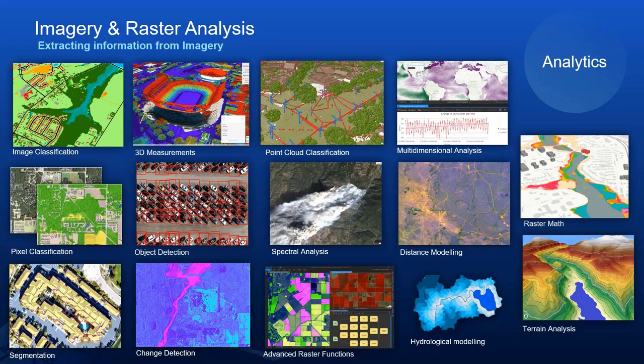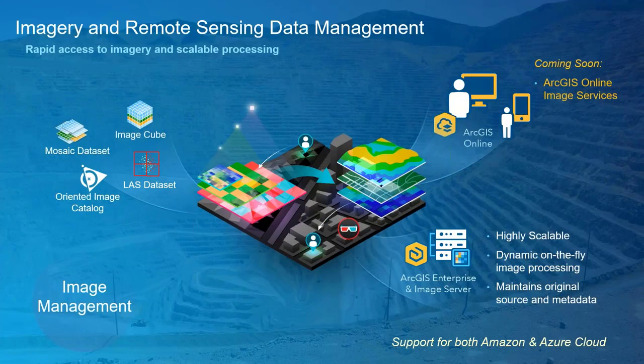Here are just a few examples of the many ways you can interact with and analyze your imagery data. All of these pixels take up space, and one focus area over the last year has been improving the management and storage of imagery data. As part of ArcGIS Enterprise, Image Server powers the analytical processing and serving of large collections of imagery, elevation data, and rasters. Image Server remains a powerful way to host, manage, and analyze your data — it's really a matter of what works best for you.